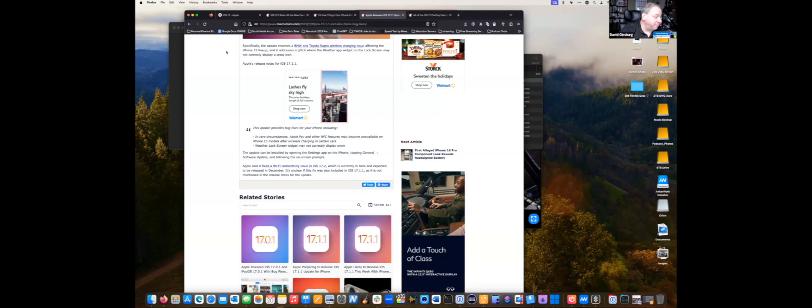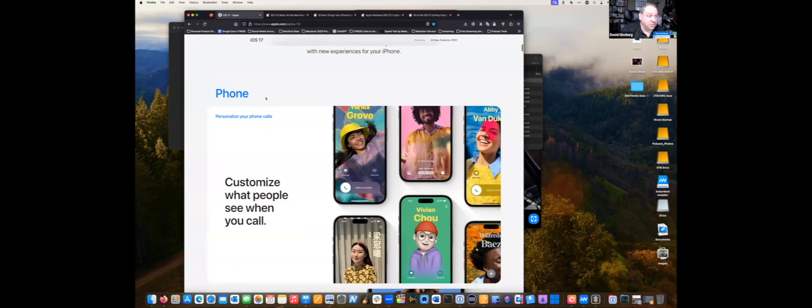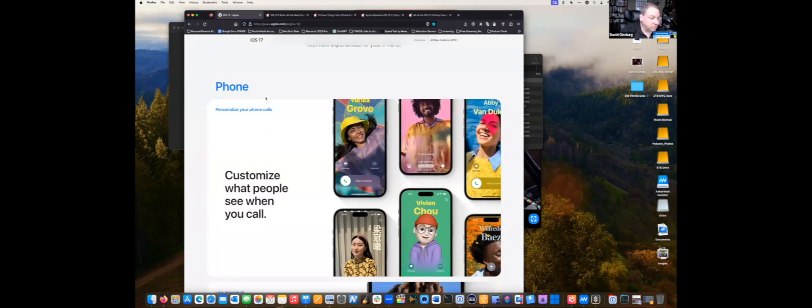Whether it be Mac, iPhone, or iPad, keep them up to date. I'm going to reference Apple's website and interact with some demos using my iPhone and give you some of my insights on what's been really cool with iOS 17.